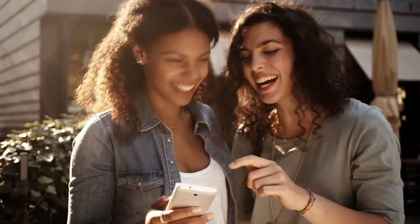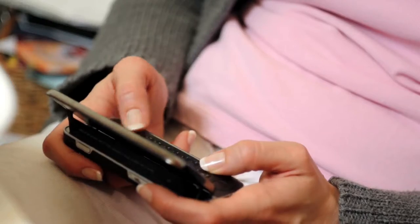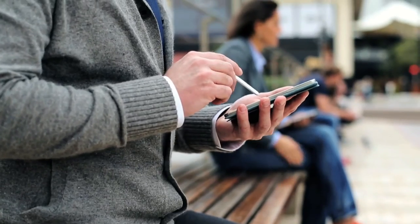We use them for everything — gaming, talking, photos, data input, payments, texts. So it's only natural that we expect the same functionality while at work.